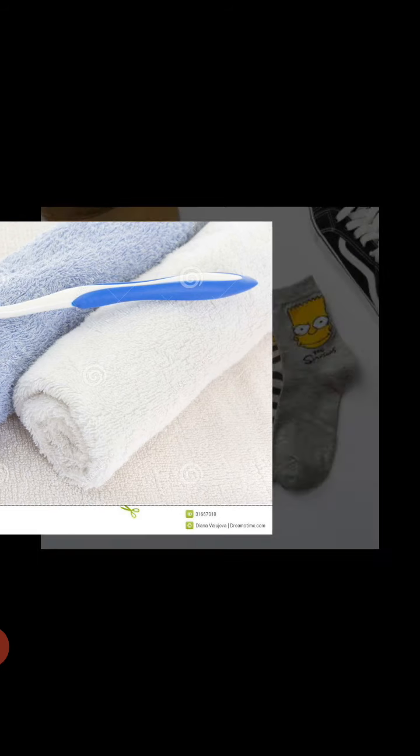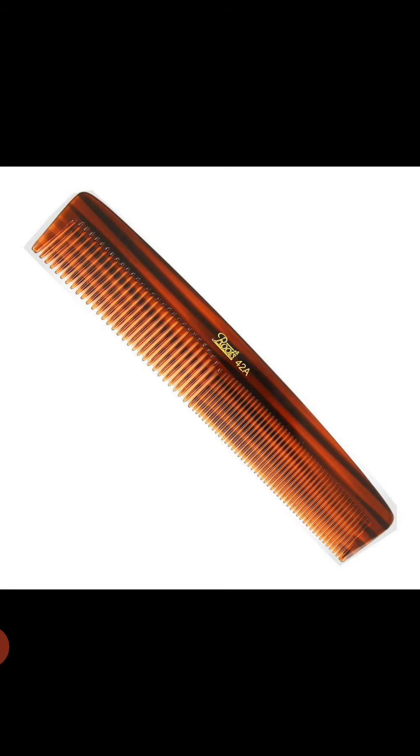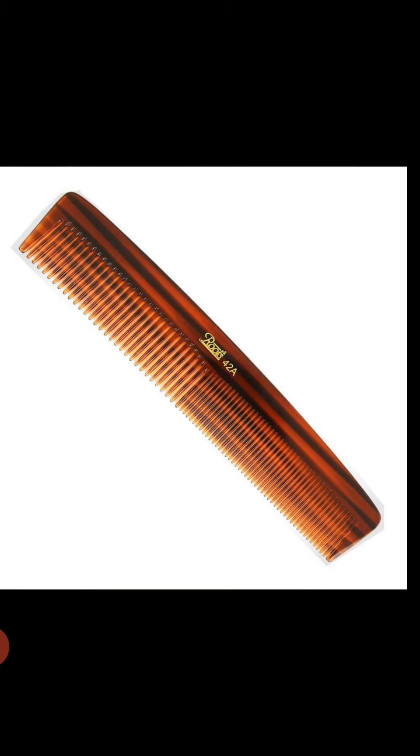Look at the picture. This is a towel and toothbrush. These are socks. This is a comb. So these are some important parts of our baggage while we are on our trip.